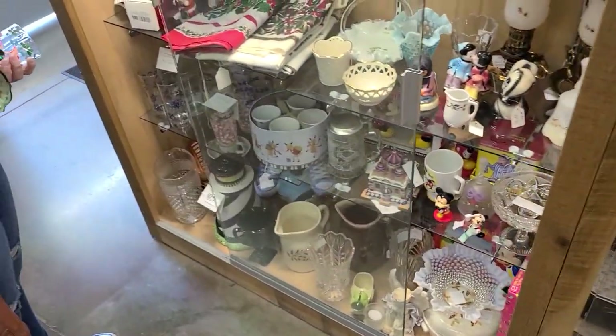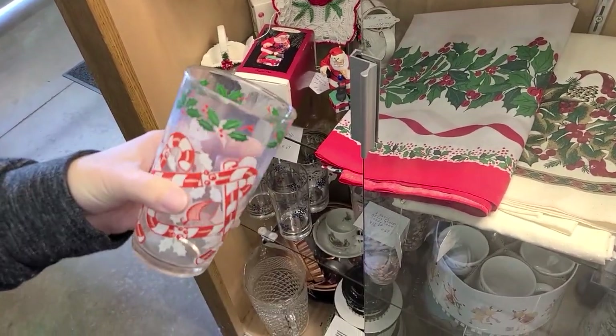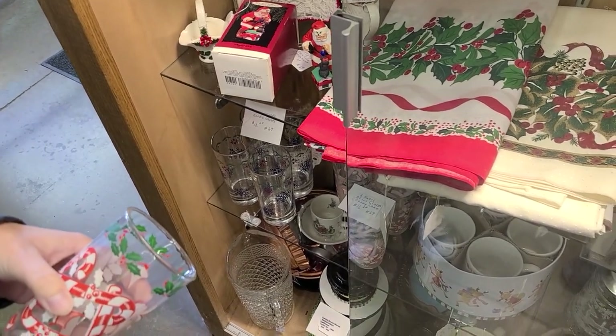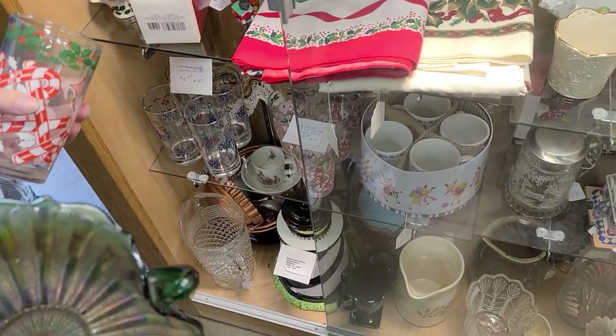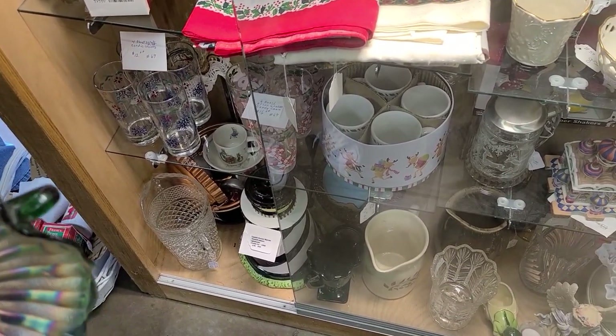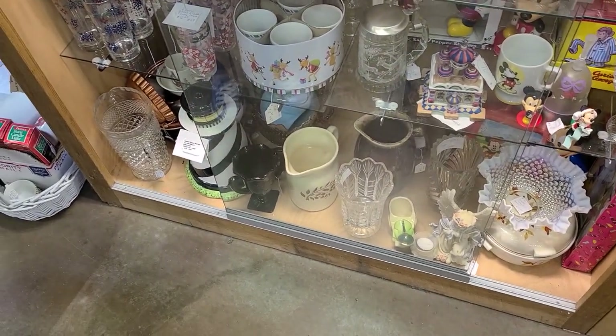I've got my coffee. Aren't these cute? These Hazel Atlas candy cane glasses — I haven't seen those before. It's $16 for six. Those are going to go on sale, and they can do the sale early — 10% off. I think everything's going to be 10% off.